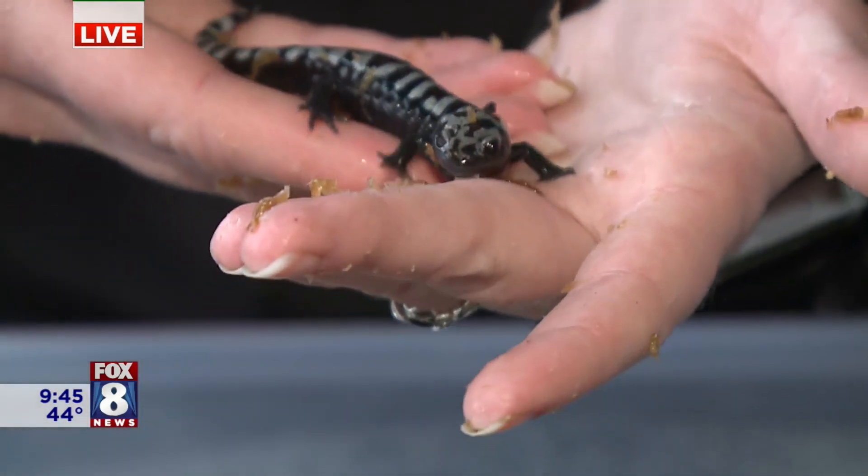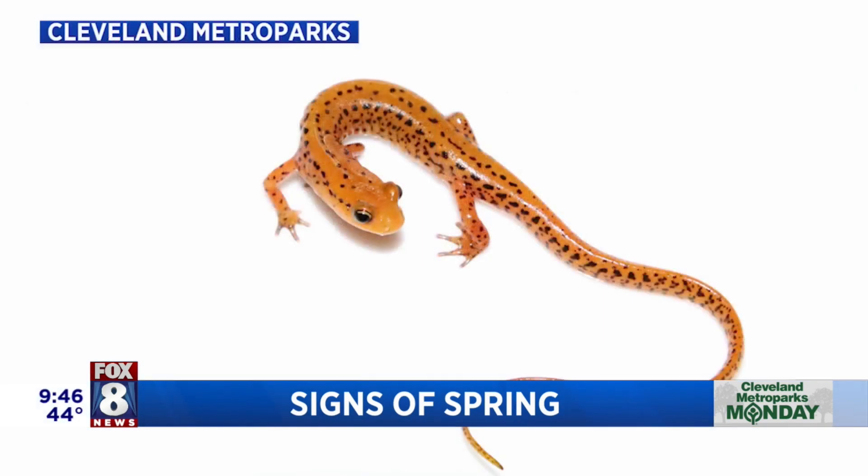I didn't realize there were so many of these guys. You know, you go down to Florida and you see the cute little geckos everywhere, but you really need to look hard for these guys — and they are abundant in the metro parks. It's amazing. They're underneath your feet for most of the time, but this time of year they're out, so we're going to really celebrate that.